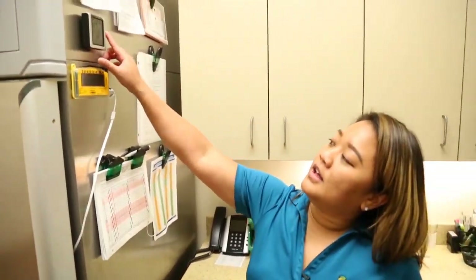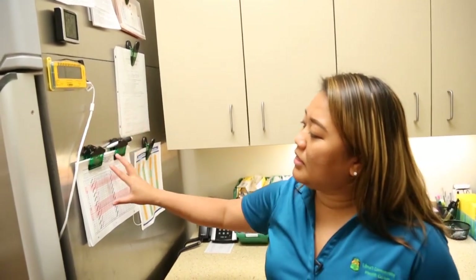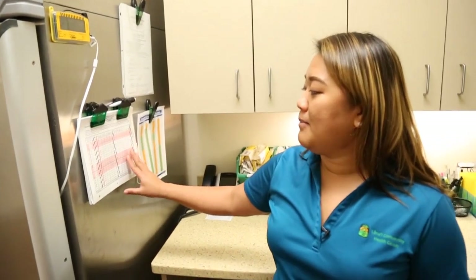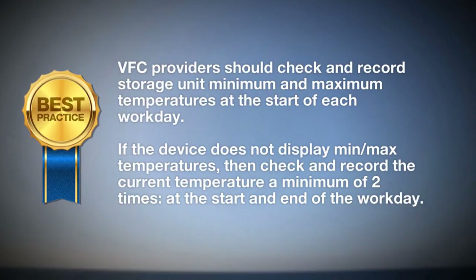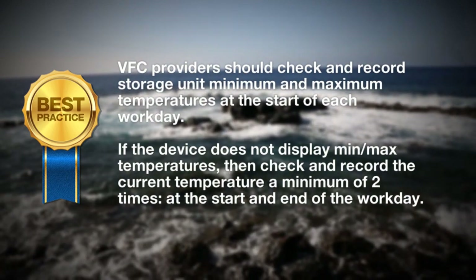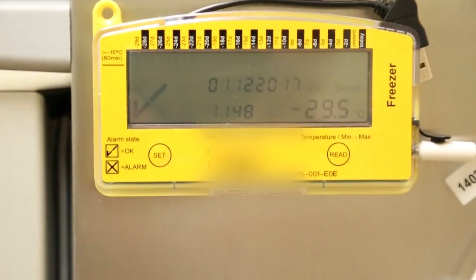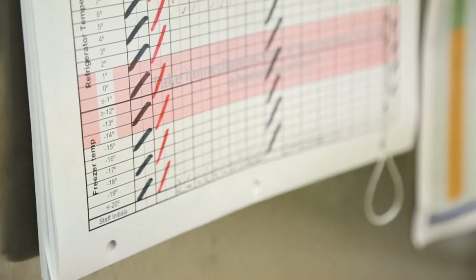We have a thermometer for the room, a data logger that reads our temperatures, and a temperature log sheet that our medical assistants chart and document. This is our first year with the data loggers and we like them a lot — they show temperatures not just in the a.m. and p.m., but in-between as well. We simply unplug the logger from our refrigerator, plug it into the computer, and it prints a detailed list of all temperature ranges, showing when temperatures went out of range and what action to take.